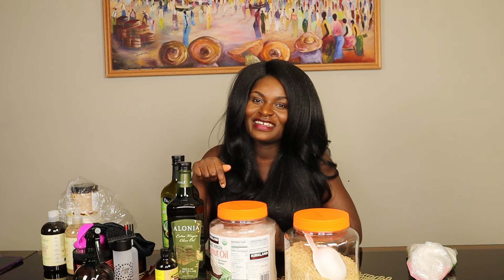So these are all the things I use for my hair. I can't wait to start this journey with you guys. If you like my video and want to grow your hair with me, please subscribe to my channel and hit the bell so you don't miss any videos. Thank you so much for watching and have a blessed day — bye bye!